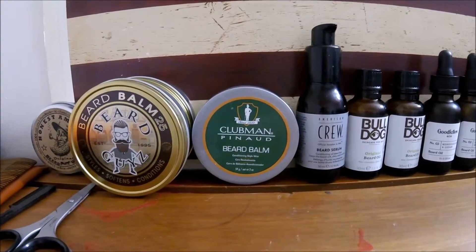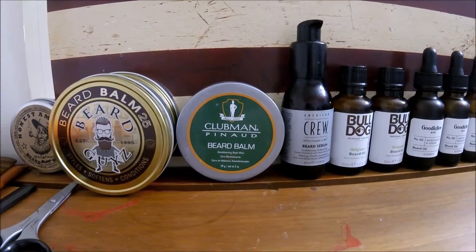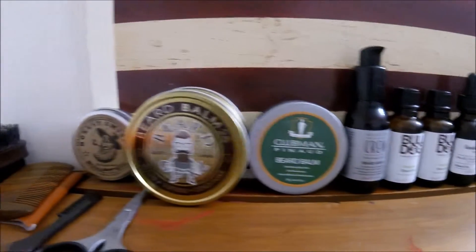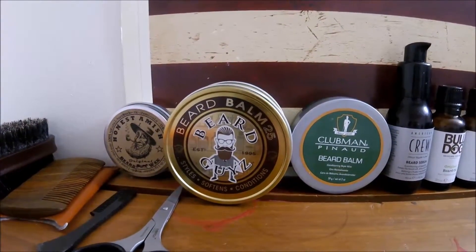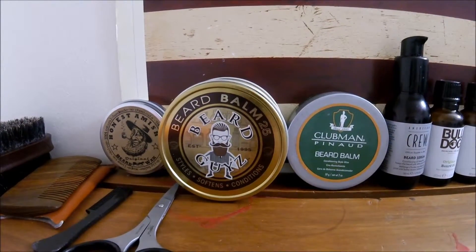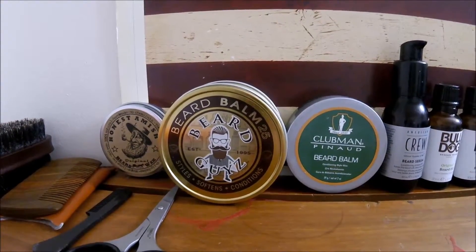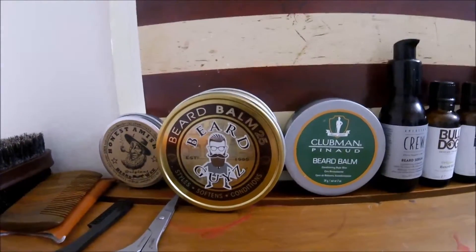Down the line I've got Clubman Beard Balm — this is a medium hold balm, it smells very clean, works well. Down the line here we've got the Beard Guys Beard Balm 25, this stuff's great, got a nice smell to it, does a great job on hold — this is like a medium hold balm.